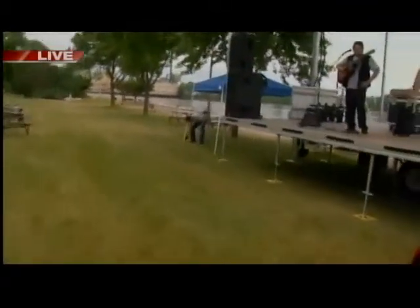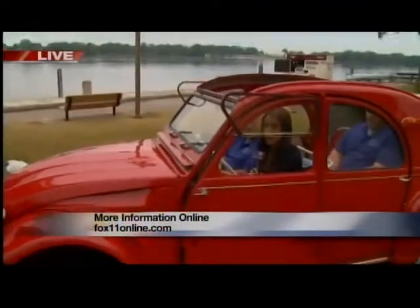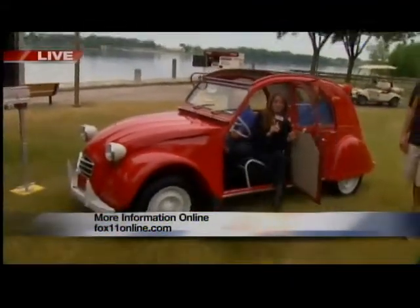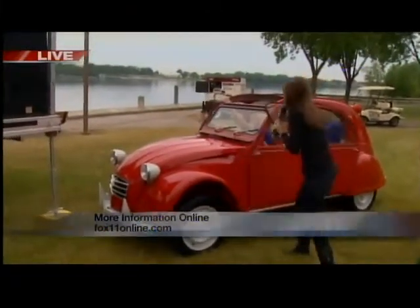You're going to be out here tomorrow? Yes. So people can see this beauty? We'll be here tomorrow — we'll bring the car. Okay, I'm going to get out of this car, which these doors are called suicide doors. That's what Larry told me. It's a little hard to get out of, but it's pretty nice.